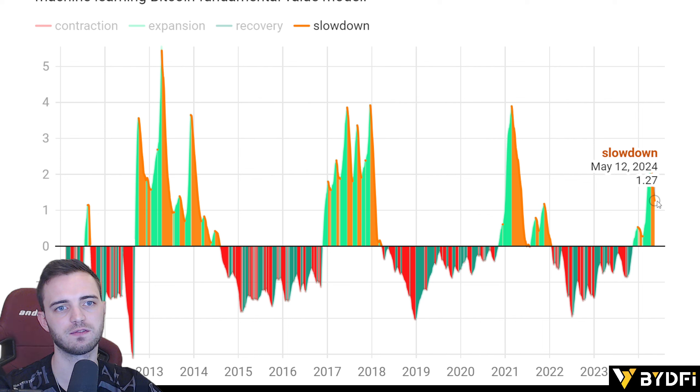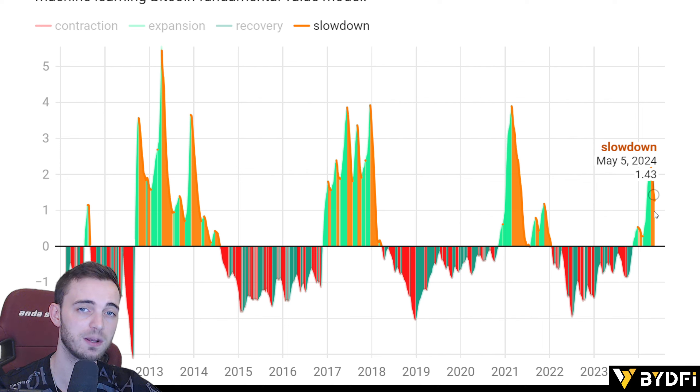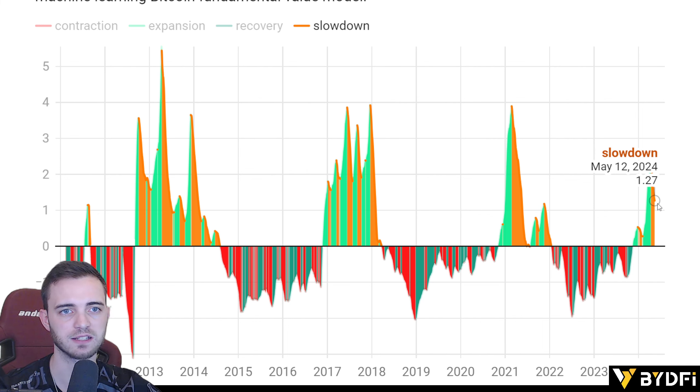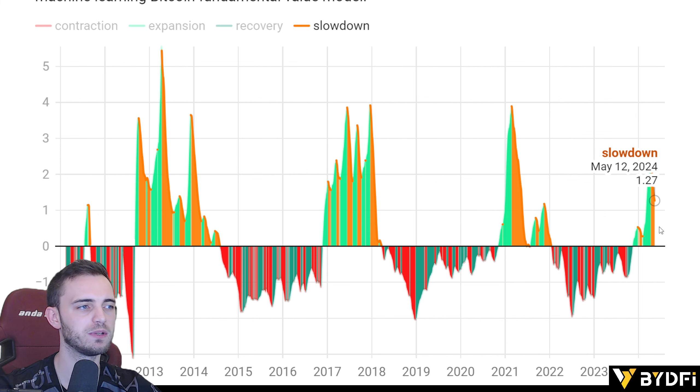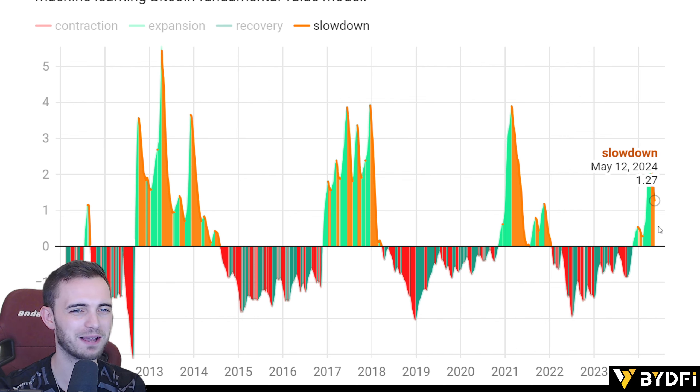We're looking at this in oscillator format as well. It does have some time to go down first, which does align with the hash ribbons capitulation signal. So maybe we do get a bit of downside — one more dump — and then we just bang it, hopefully, from that point.